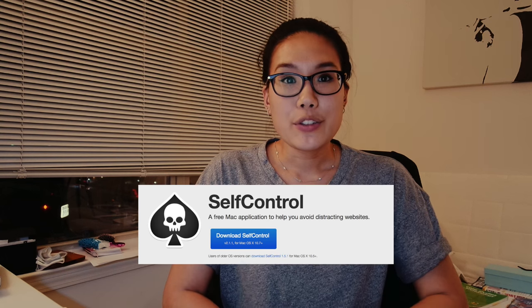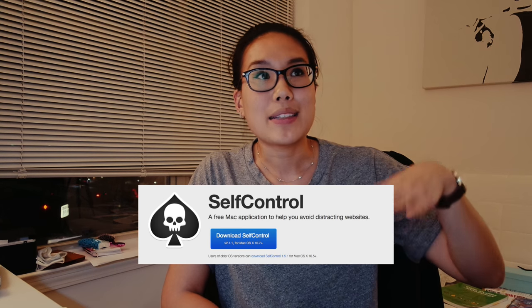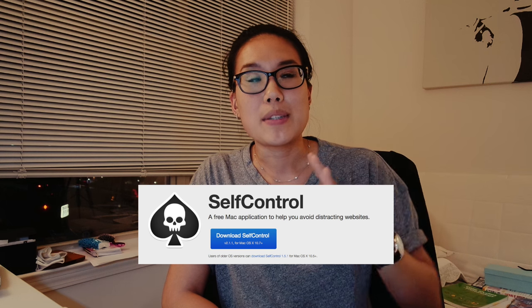Another thing I want to add is there's an app on the Mac called Self-Control where you put a list of websites that you don't want to go to during a certain period of time. So if you want to go to Facebook or YouTube or something, it doesn't let you during that designated time. It really helps you focus, so if you need that kind of external motivation, that might be something you want to look into — I'll put the information in the description box.